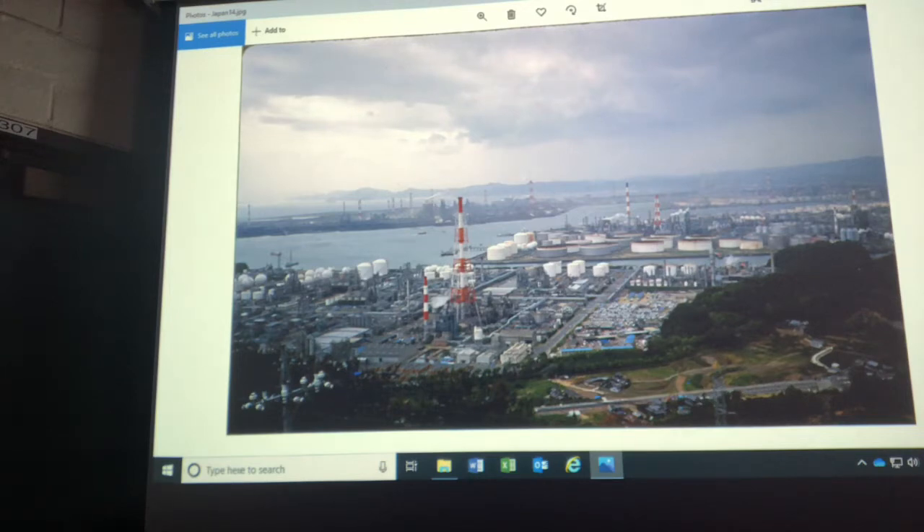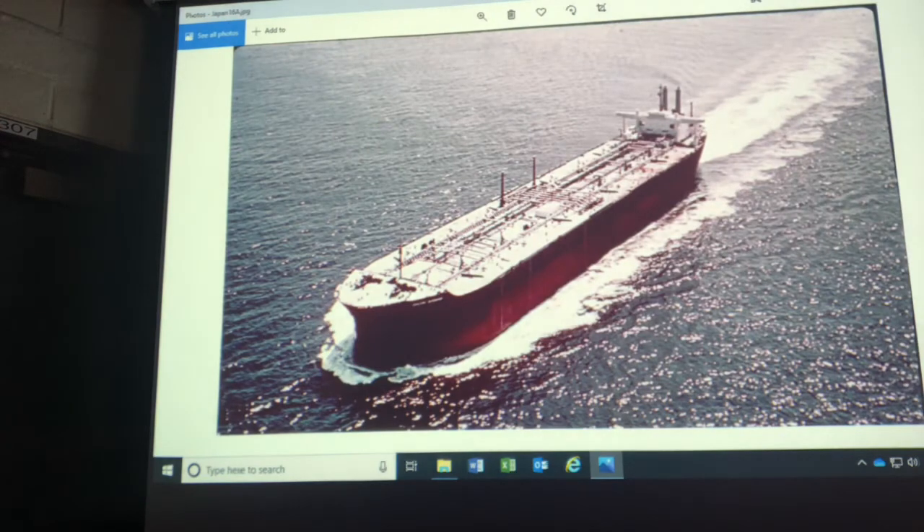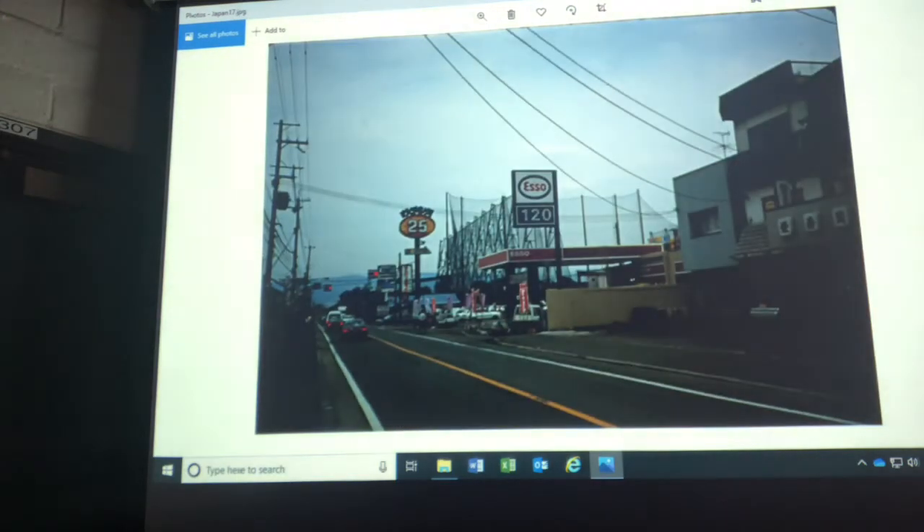Japan has about the third largest economy in the world, behind the United States and China. They load a lot of products onto freighters and bring them across the Pacific to the port of Los Angeles and Long Beach. Gas, when I was there, was sold by the liter, and I'd guess gas in Japan now, because they tax it heavily, would probably be around $7 a gallon.